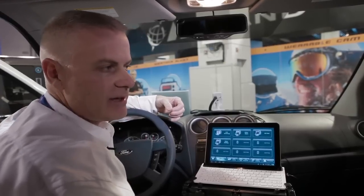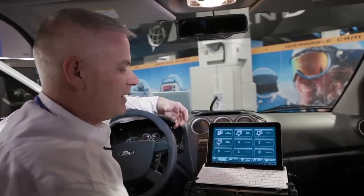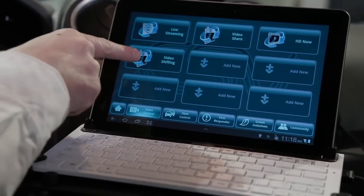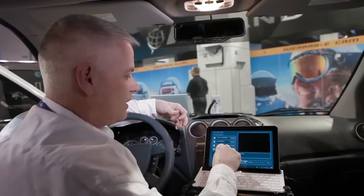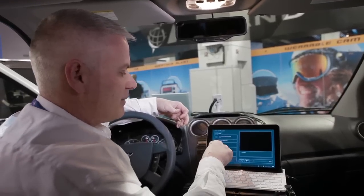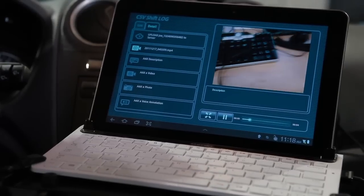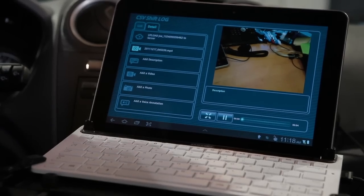In the past, service provider technicians would have to write up daily notes on what they accomplished for the day, but now I can use video shift log to record exactly what I did and then upload that into the network. I'll show you an example — I'm going to select that, here's the MPEG-4 that I created, and now you're seeing an example of me uploading a video of an action I completed earlier in the day.